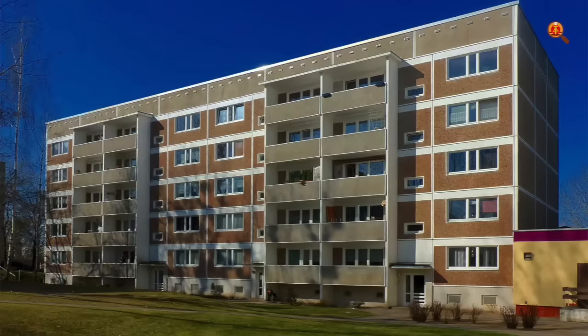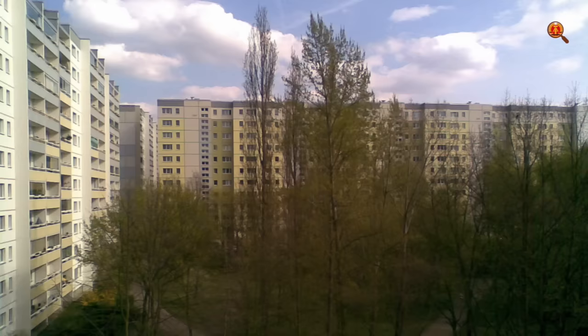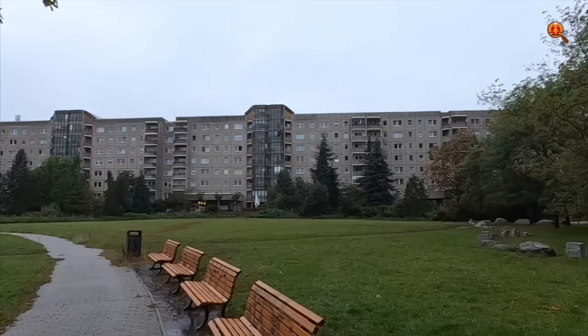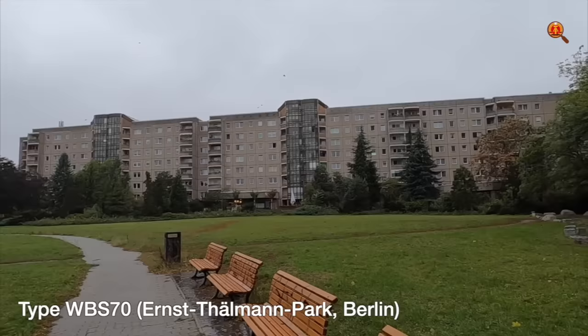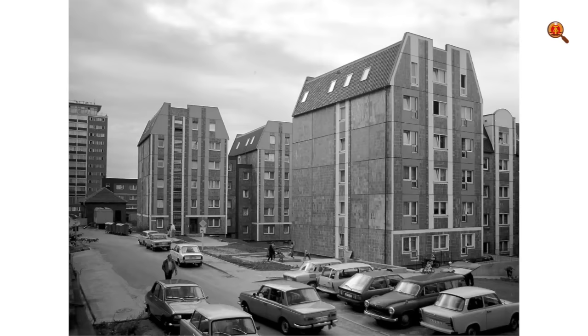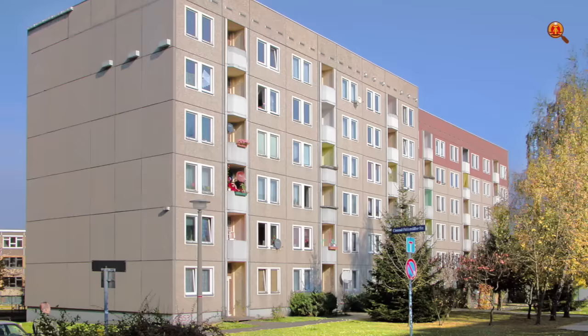But the most commonly produced type is the WBS 70 series, where WBS stands for Wohnungsbauserie — apartment construction series — and the number 70 refers to the 1970s. Around 640,000 WBS 70 housing units were produced, making it the most common building series in the GDR during the last 15 years of its existence. The WBS 70 is the most highly developed type of Plattenbau in the GDR, and through it the GDR was able to make giant strides in the quantity of new homes. WBS 70 apartment buildings have 5, 6 or 11 floors and can be found throughout East Germany.